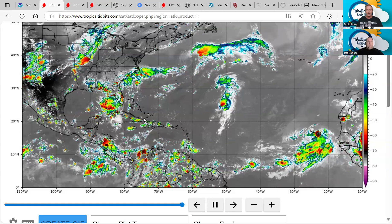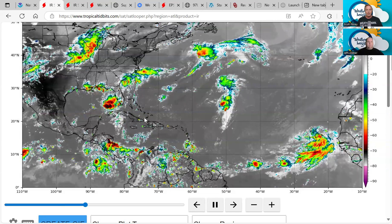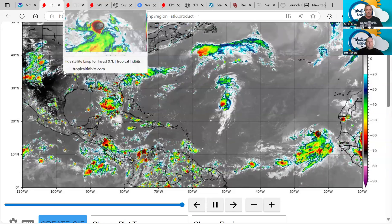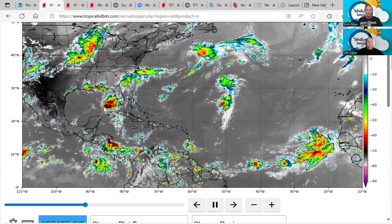The shower and thunderstorm activity is there, and as mentioned, 90% chance of development over the next seven days. And then we're also watching that little area in the eastern Gulf. Jeff is going to talk about that in a little more detail.